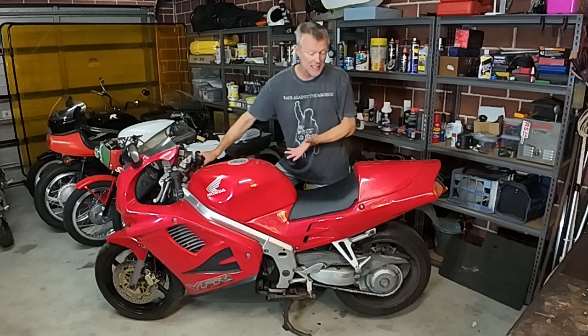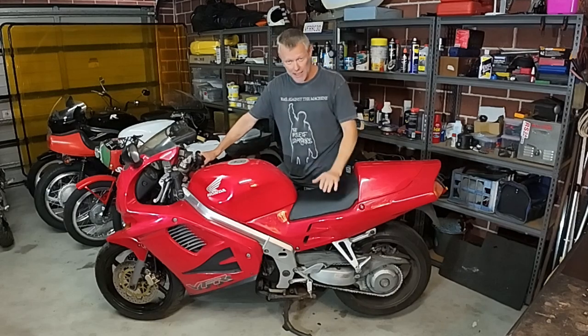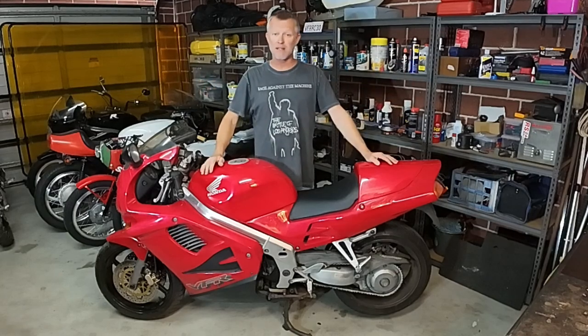So before we turn this into an RC 30 replica, the first thing we're going to do is get it going and something like reliable. I'll just ride it like this for a bit to iron out all the kinks, check that it's ticking over nicely, and that I'm happy with it — before I start pulling off the bodywork and putting on that beautiful RC 30 bodywork.